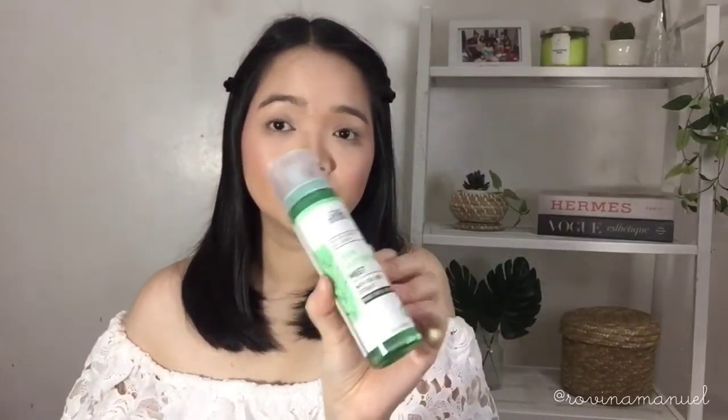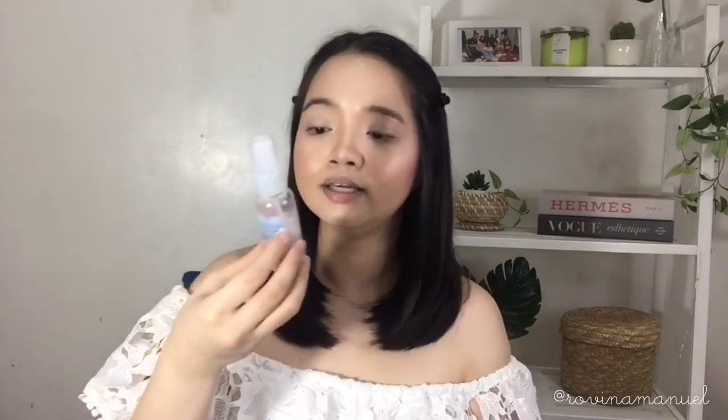I recommend two mists: the Lux Organics Mattifying Mist with T3, which calms down your face, and the Pond's Antibacterial Face Mist, which they recently released. Both are great options — the Pond's one is only around a hundred pesos. So my routine before going out is serum and sunblock, then after coming home it's wipe off with facial wipes and then mist to refresh and fight the effects of wearing a mask all that time.